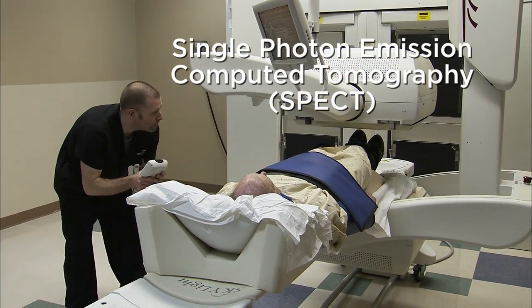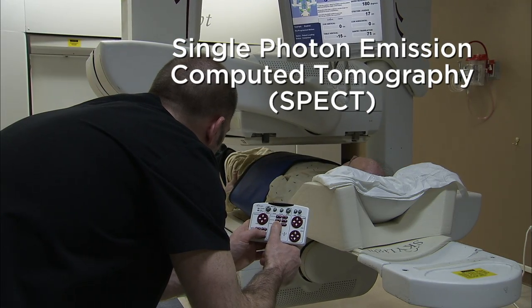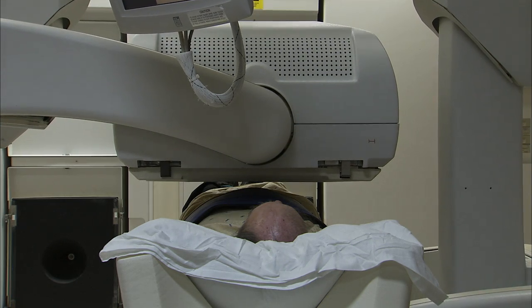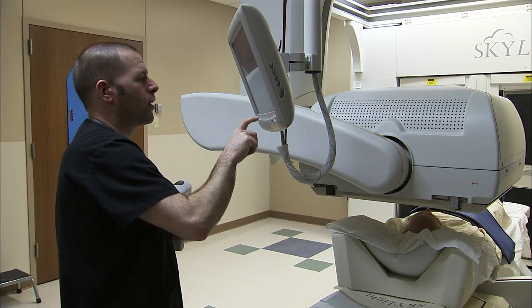SPECT stands for Single Photon Emission Computed Tomography and is similar to PET imaging, but uses a different type of radioactive tracer and scanner. It is frequently used in cardiac imaging to evaluate how a patient's heart is functioning.